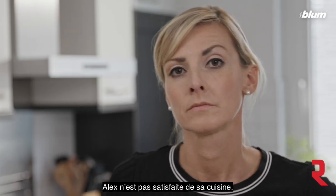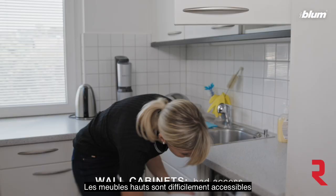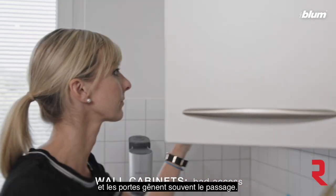This is Alex. Alex is not happy with her kitchen. Why? Well, she can't easily access contents in wall cabinets and the doors are often in the way.